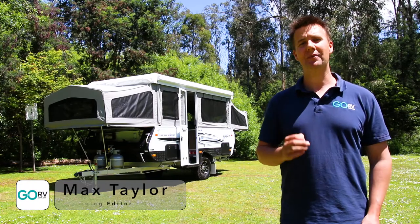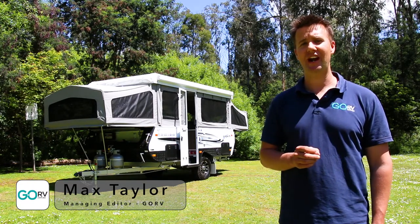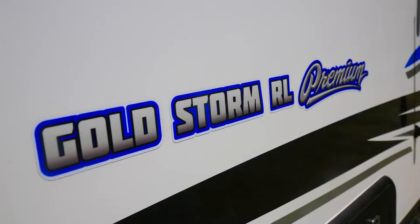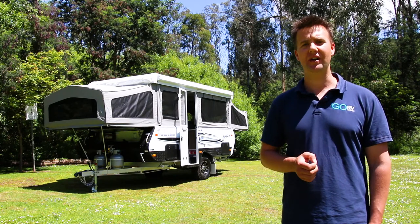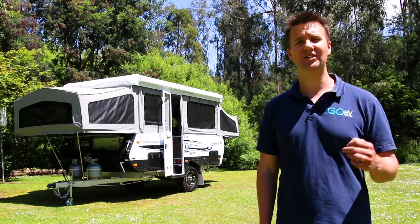Goldstream RV has just launched its brand new premium package. Now it's available for all the campers across the range, and here we've got it fitted to the Goldstorm RL. This package has all the equipment that you're likely to need when you're out on the road, whether you're going to the bush, maybe the outback, or some coastal adventures.